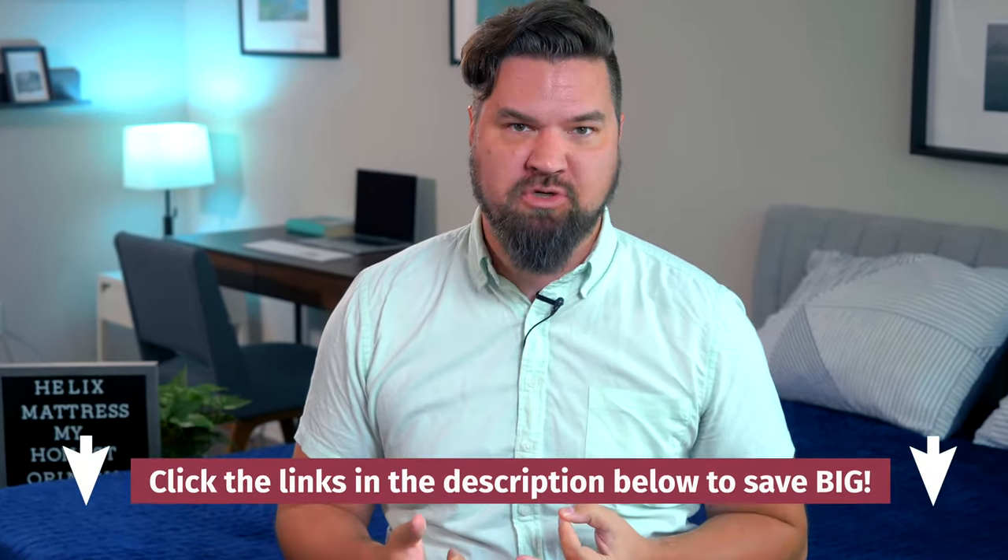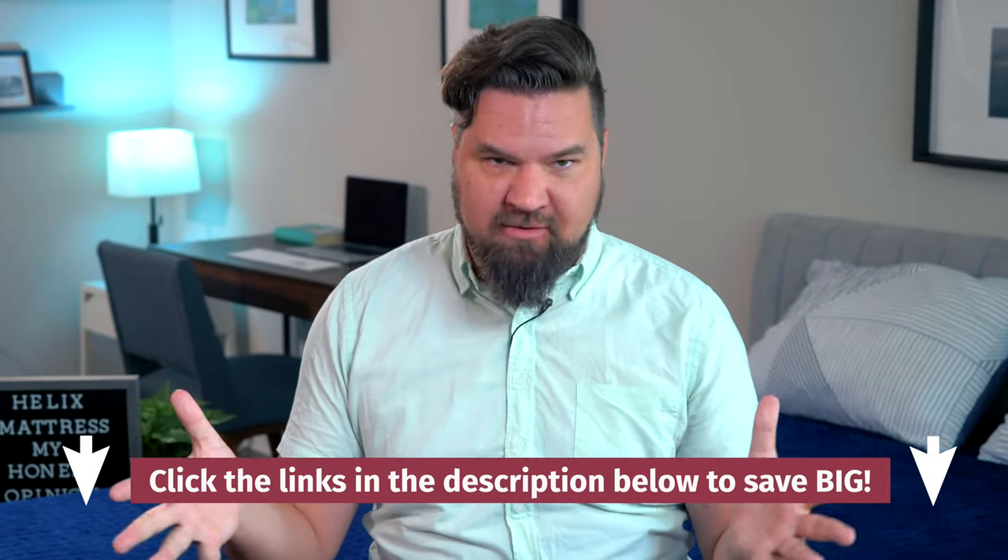Before I get into my honest take, I do want to note that we receive the Helix mattresses for free from the brand. We may earn a commission if you decide to purchase them using our affiliate link in the YouTube description below. This just helps keep our content free for you and helps fund our testing operations.